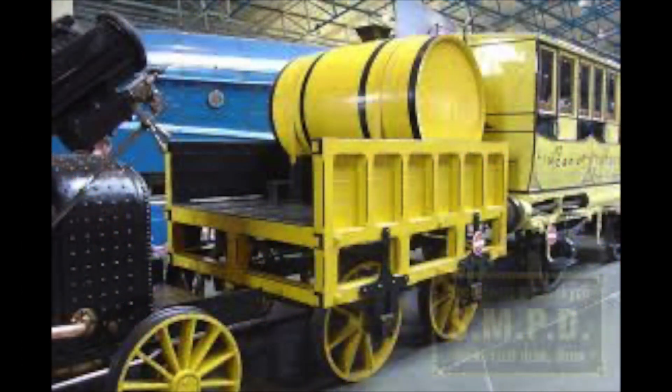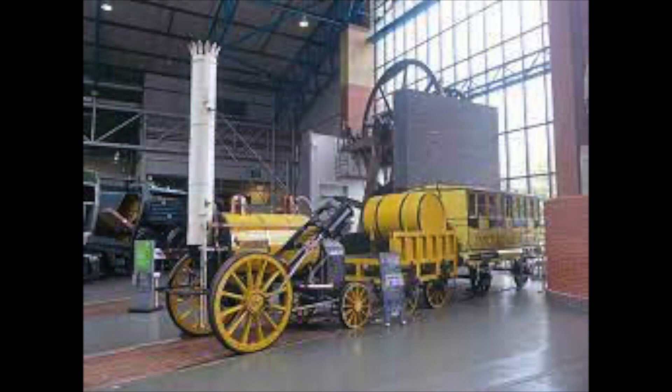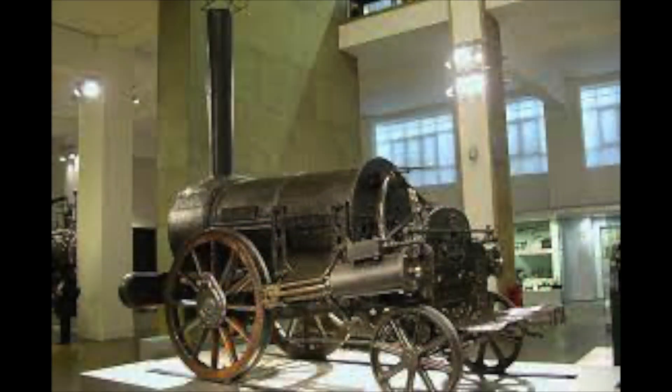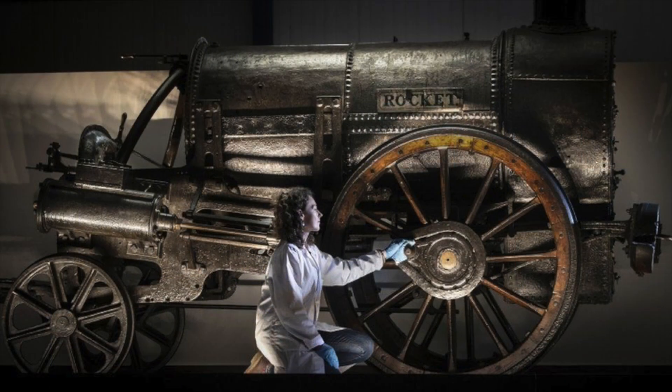But the biggest noticeable difference was the movement of its cylinders from 45 degrees to near horizontal. The movement of the cylinders stopped the unstable rocking motion that the cylinders caused as the engine moved, which in turn caused the engine to rock about on its springs. Moving the cylinders to this new position allowed for a smoother ride without losing engine speed.